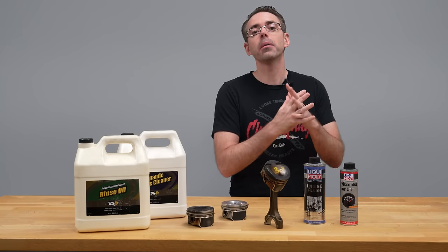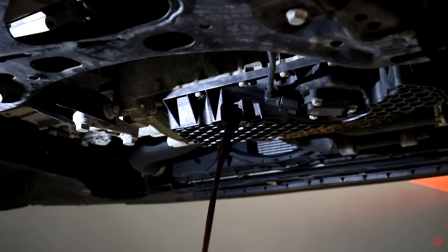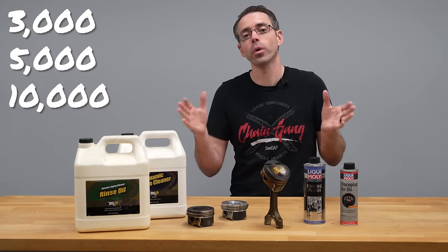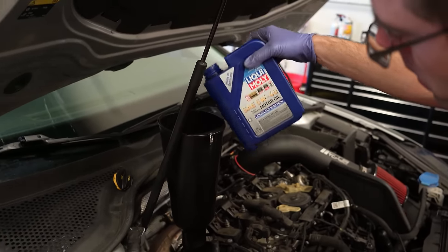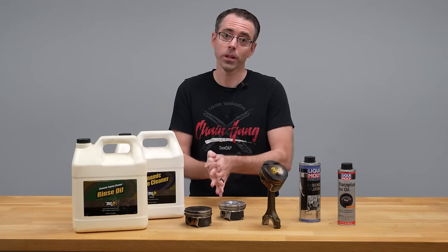How can you prevent this on your car? First thing you can do is regularly maintain your car with premium quality oil. Many years ago, manufacturers went from 3,000 to 5,000 to 10,000 and sometimes even higher oil change intervals. Couple that with the fact that people have busy lives and often forget to change their oil — that's a big part of why this is a thing. On some engines, proper maintenance may not even be enough to avoid this.